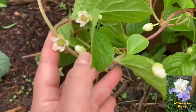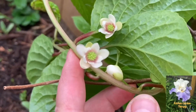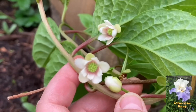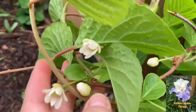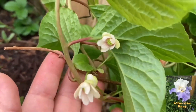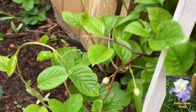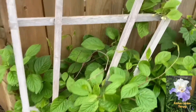This is my schizandra blooming, also known as the five-flavor fruit, because its little purple-red berries are described as having five tastes: sweet, salty, bitter, pungent, and sour. They're delicious — a lot of people make wine out of it, also jams — but it's highly medicinal and very good for you, so it's a great addition to any food forest or garden.